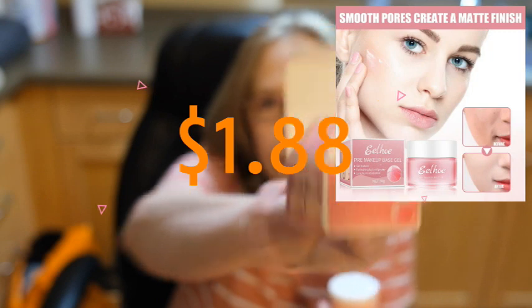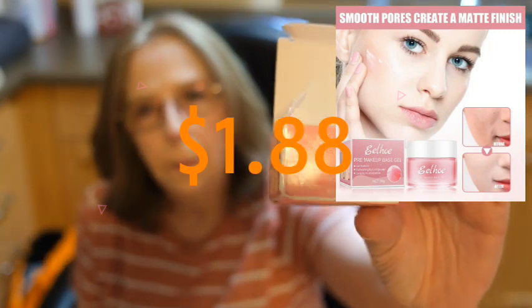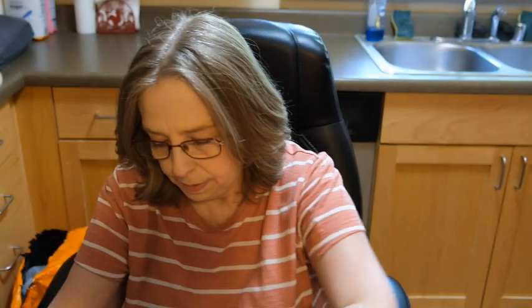What we got here is a pre-makeup gel base. Let's just try a little dab on my skin. Well, actually it feels pretty good. It doesn't really leave a sticky feeling or anything. Doesn't really have much of a smell. So this might be nice.